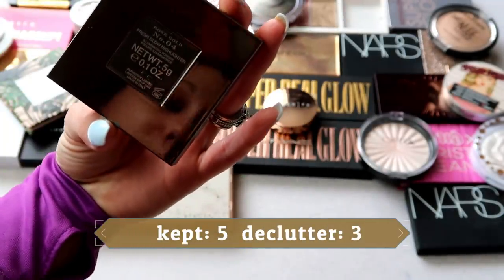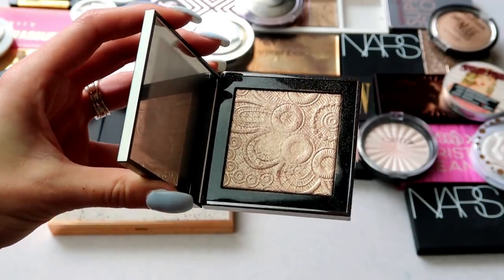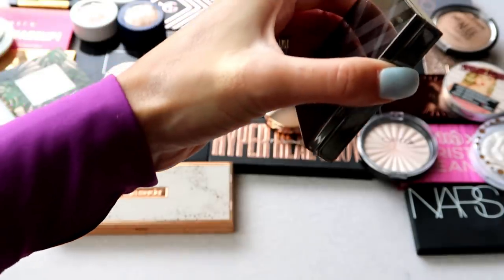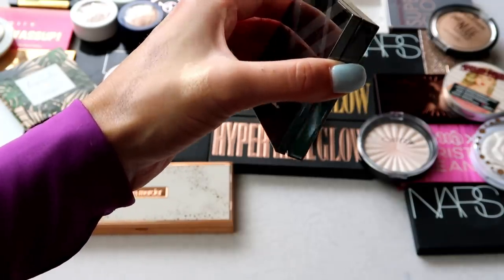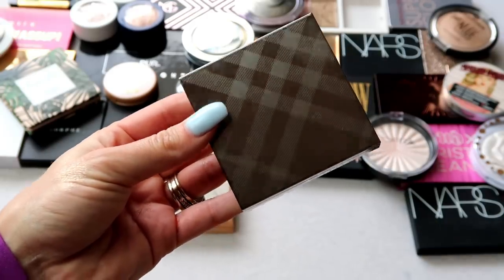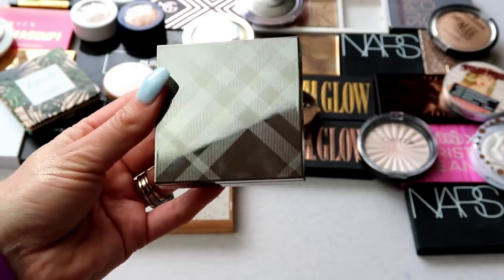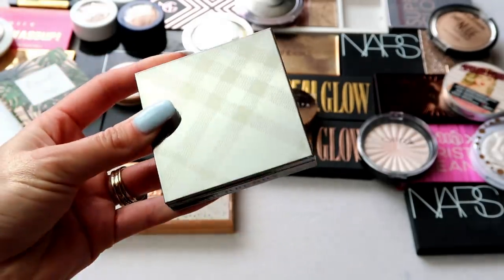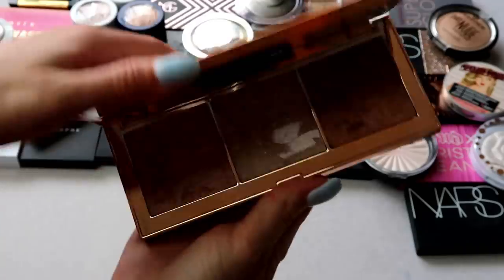This one from Burberry is the Rose Gold highlight from the Fresh Glow line. I kept this so many times because it's Burberry, it's pricey, and it's beautiful and luxurious — all those things. But I don't reach for it a ton anymore; it has more of a pinky shift. I've just been keeping it because it's high end, not because I actually wear it a lot. I think it would be a really cool gift for one of my girlfriends, so I'm putting it in the pass pile.